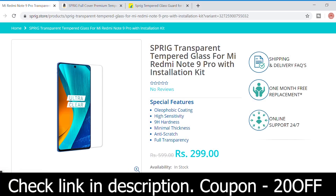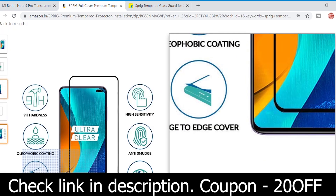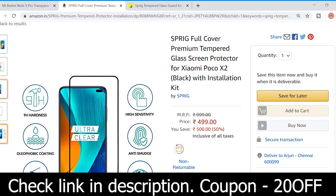Before we get started, this video is sponsored by Sprig, a brand that offers premium tempered glass at affordable prices. Use coupon code 20OFF to get 20% discount on all tempered glass purchased from the Sprig website. Check the links in description for more details.